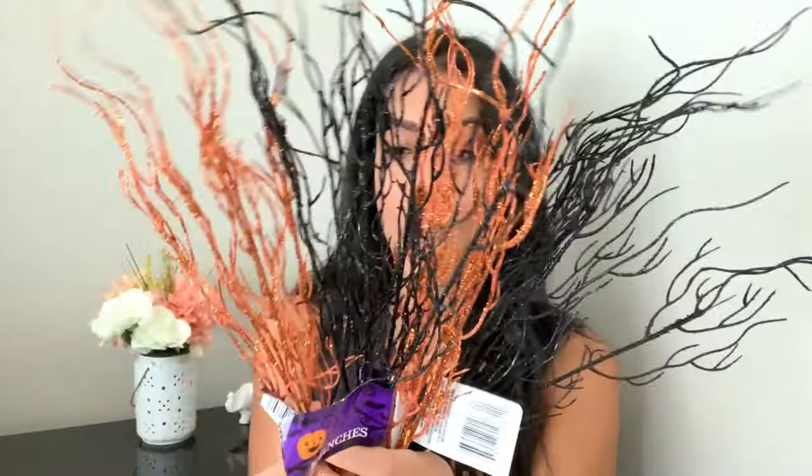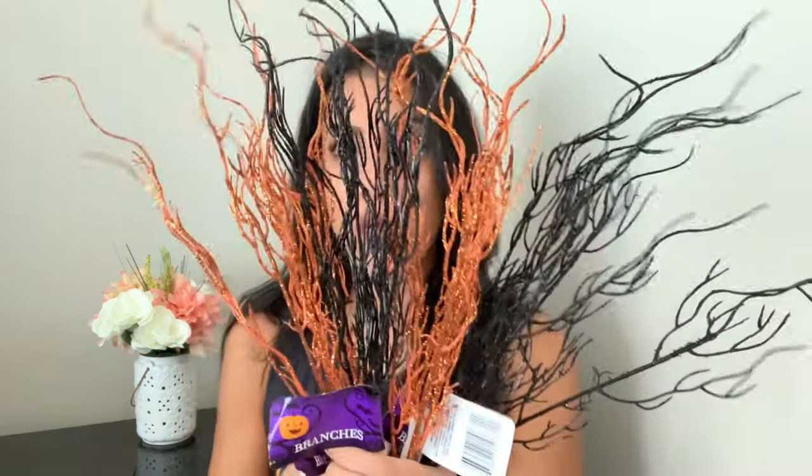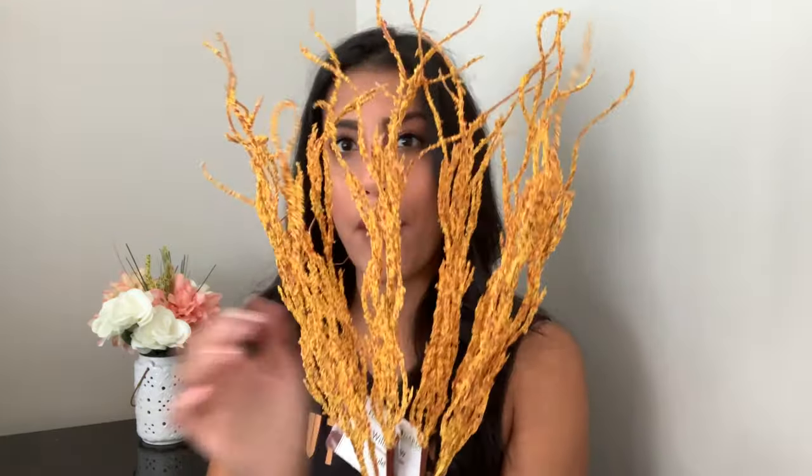I also picked up some little branches to put in vases. I have a vase from Target I want to use, and I also bought some potion jars. I grabbed two orange glitter branches and two black glitter branches — the glitter falls off very easily, which is the only downside, but they're really pretty. I also grabbed two willow branches that I plan to put in a vase when I decorate for fall.